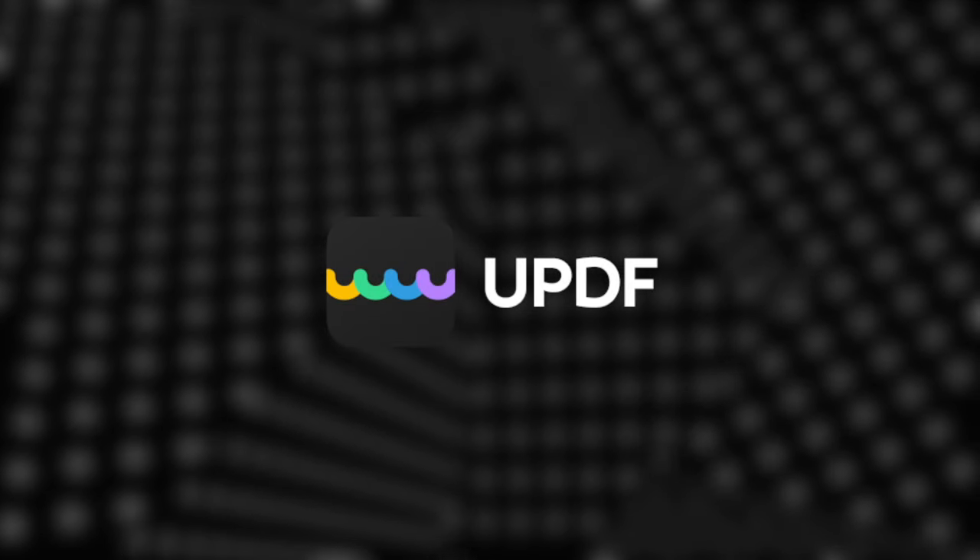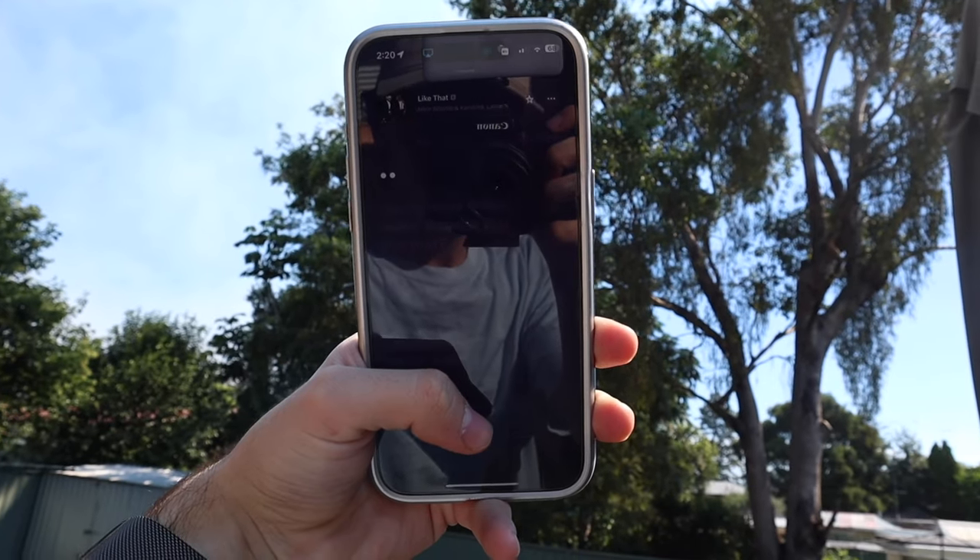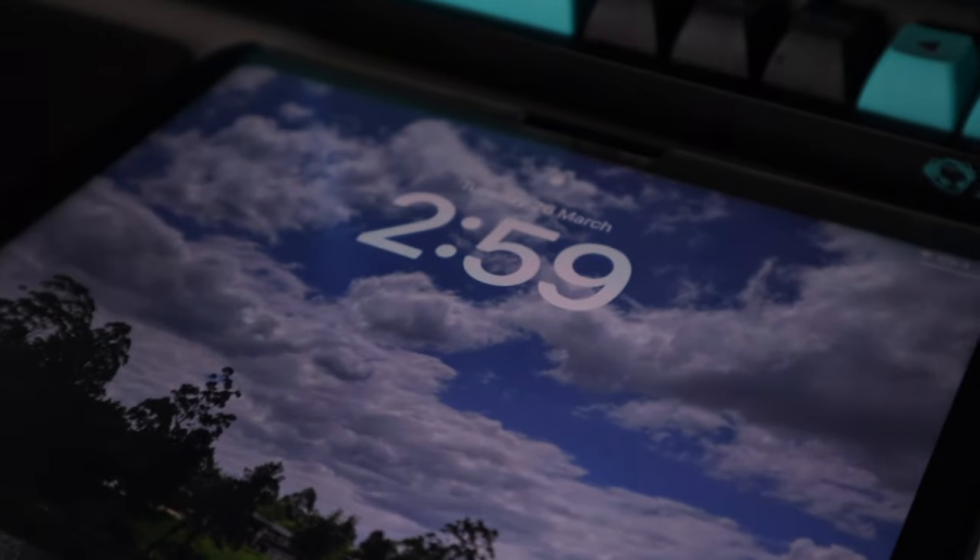This video is sponsored by UPDF. If you couldn't tell already, I am a content creator — shocker, I know — but I'm still a student and I'm not big enough to drop out and do this full time. Being a student in the modern era, I carry and use a lot of tech with me every single day. Today, I'm going to go over most of what I carry with me on a day-to-day basis, from the USB-C cables I use to charge everything, to the iPad I use to replace every bit of paper in my bag. Let's get started.